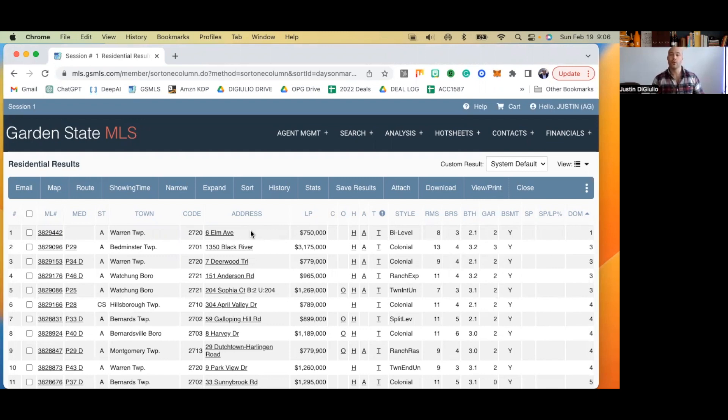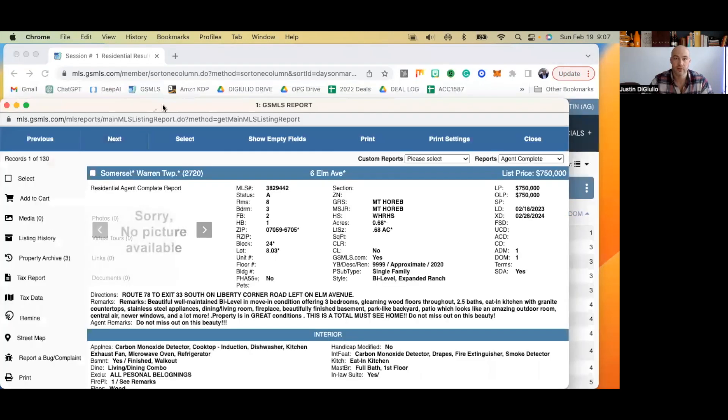For those of you who are new, I think $750,000 is really a great starting point where a listing needs to be on point every time. You can't put something on the market at three quarters of a million dollars and screw it up right off the bat. Our first option is in Warren Township at $750,000, one day on the market. There's no picture here — let's open it up and see if maybe there's just an error.